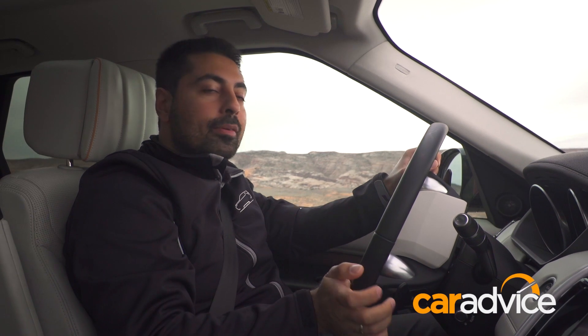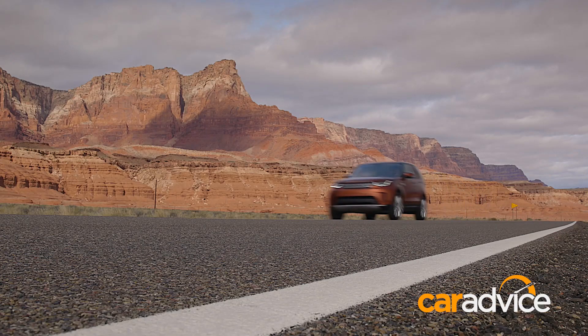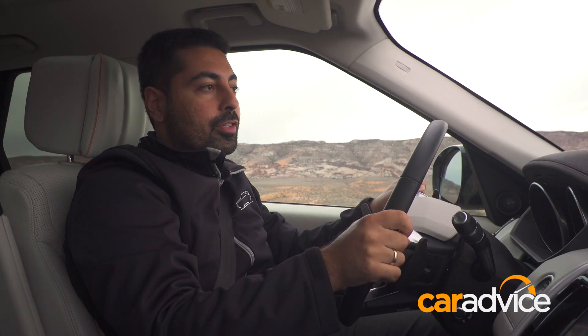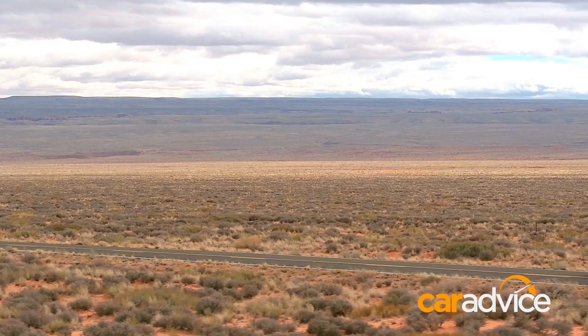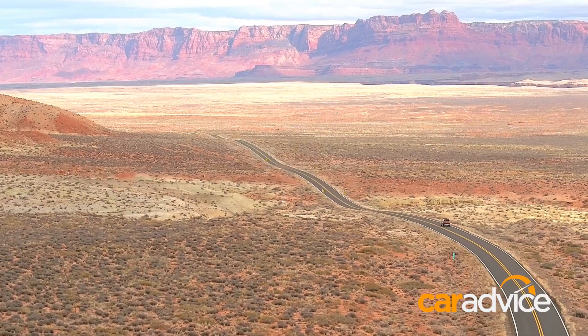At the end of the day, this is still a very big car. But compared to its predecessor, it is substantially improved. It's lighter, it's got a much nicer interior, and it's far more fuel efficient than ever before. So if you're looking for a large seven-seater SUV, it's really hard to look past this one.